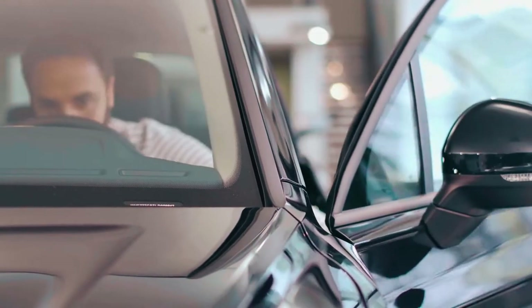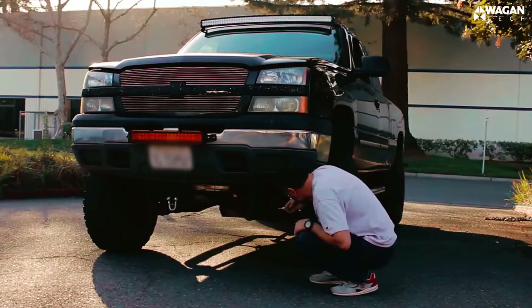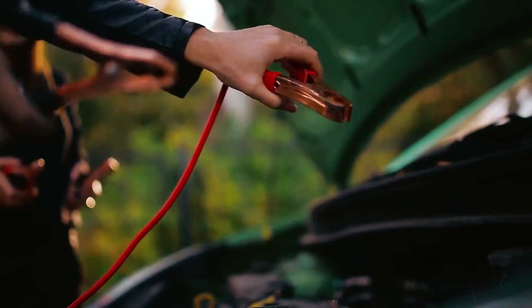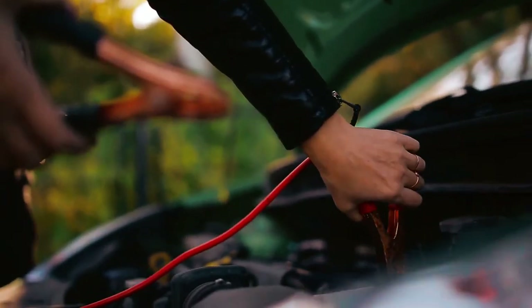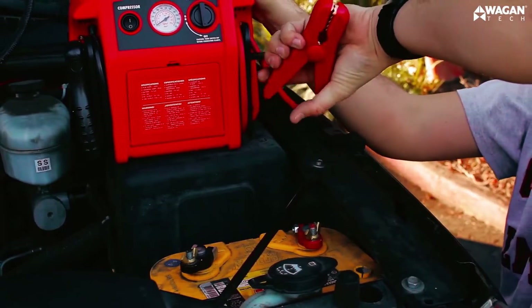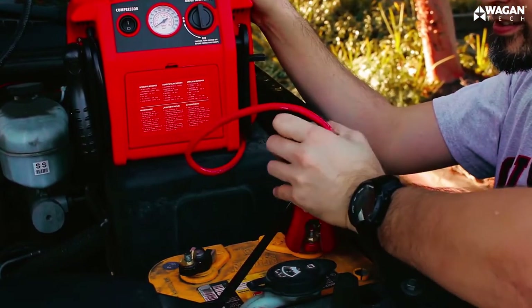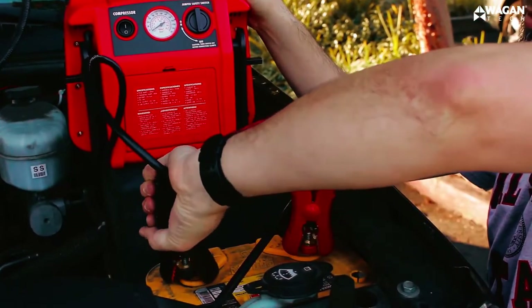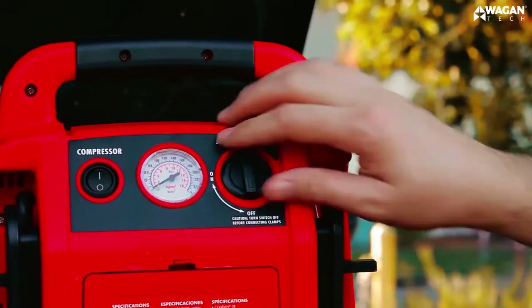Imagine a worst-case scenario where you get into your car only to discover that the battery is dead. That alone can ruin your day, no doubt. You might be thinking that your only solution at the moment is jumper cables — you should have a rethink. With the best portable car battery charger, you can get your car back on the road without the help of a third-party vehicle for a jump, making it more convenient than jumper cables.